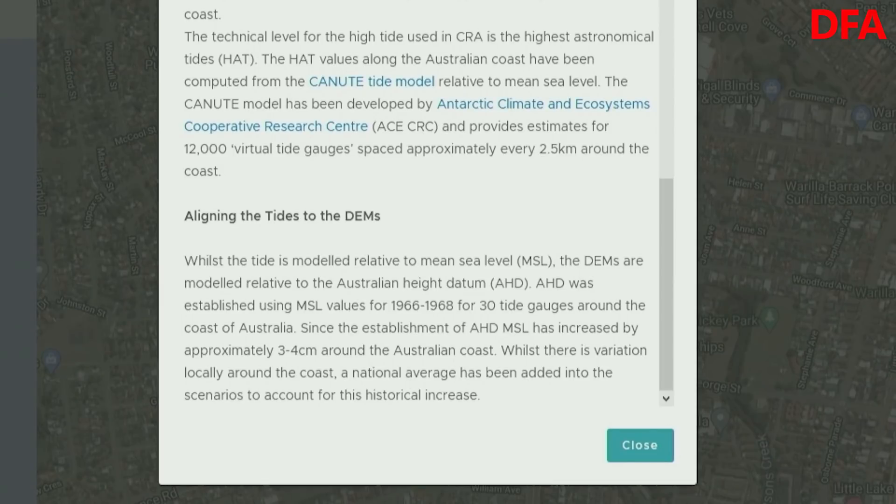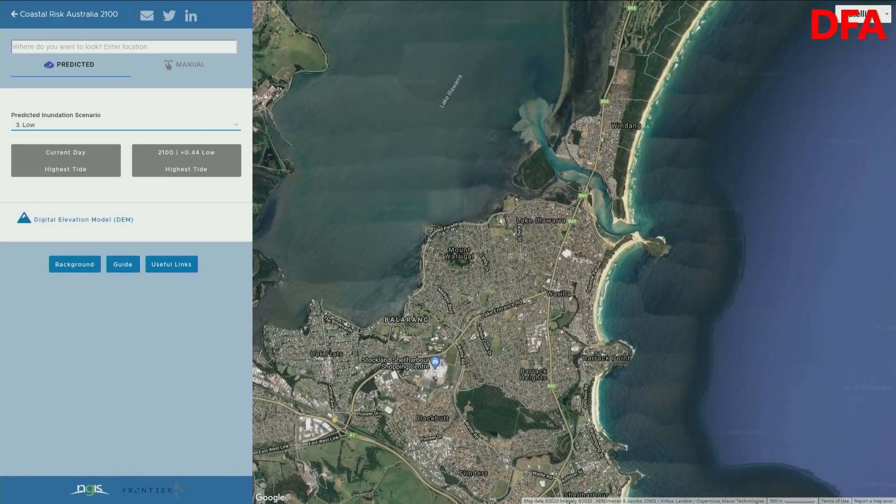Plus, of course, you've also got to take account of tides — in other words, there is natural movement in sea level as well. So let's look at an example based around Lake Illawarra, just south of Wollongong.